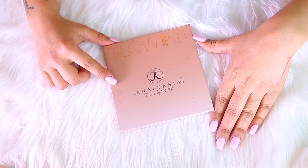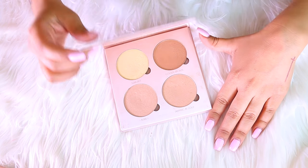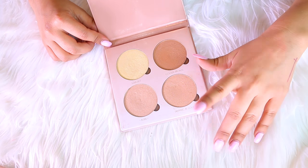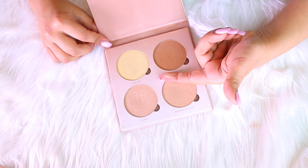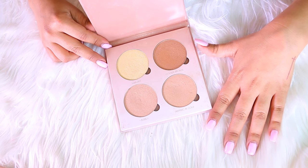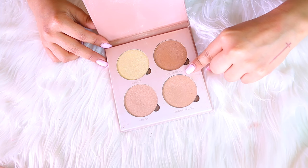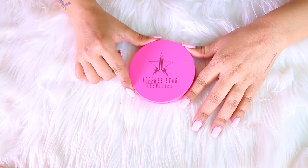Next we have another Anastasia Glow Kits palette — this is one of the first ones she launched. I actually only own this one and I don't use it as much as I wish I did. The colors are absolutely gorgeous and very pigmented. What I'm going to do is sanitize and clean it well, then throw it in my kit where I keep products for clients when I do makeup. So I'm keeping this, but not for myself.